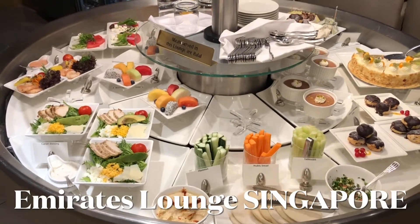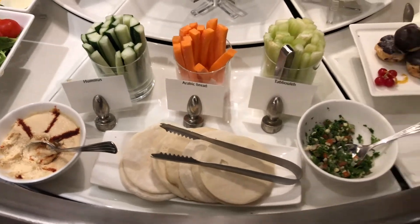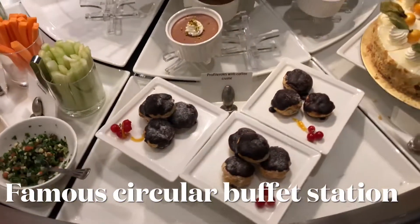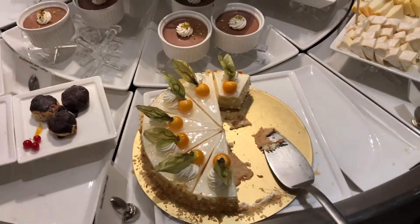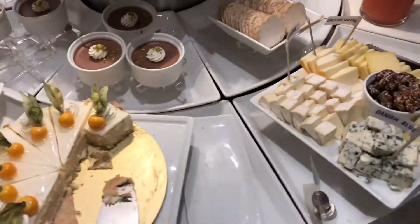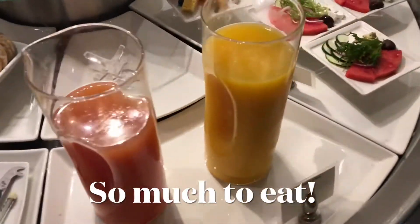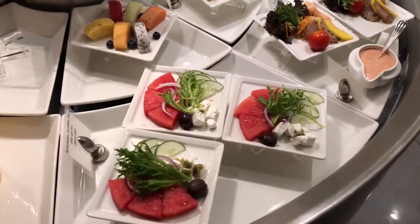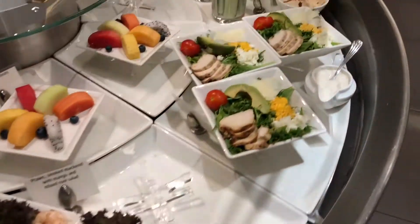The famous round table at the Emirates Lounge, this one right here in Singapore. Wherever business class lounge you go in Emirates, I think you'll see this round table — at least I've only been to a couple, the one in London and the one in Singapore. Not sure about Dubai; Dubai probably has a different feel because Dubai is the HQ of Emirates.